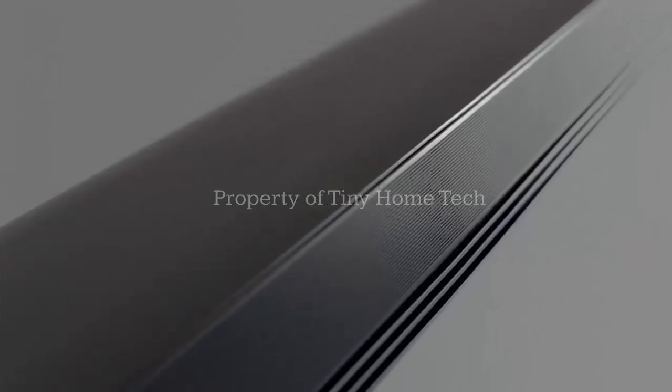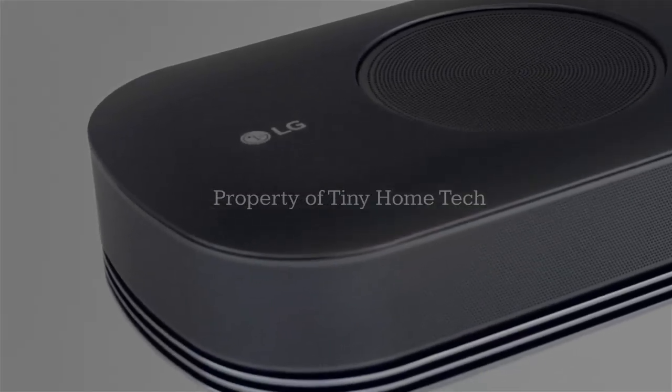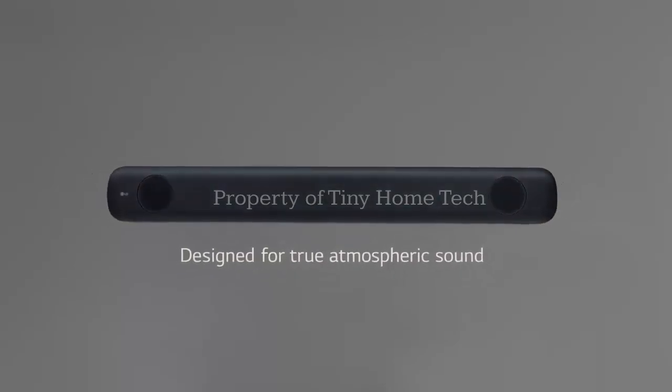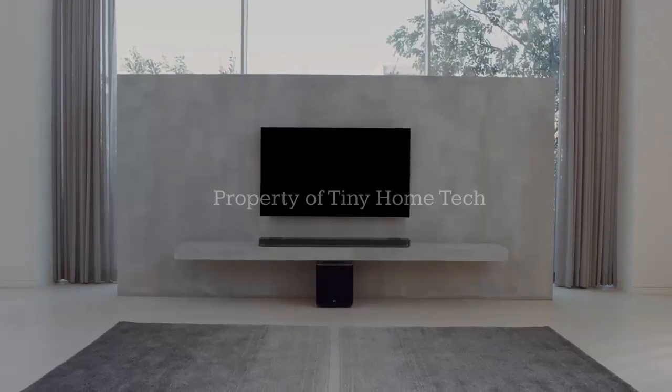If the technology lives up to its promise, this partnership could mark a significant shift in how immersive home audio systems are designed — smarter, more flexible, and built to fit real homes, not just perfect rooms.